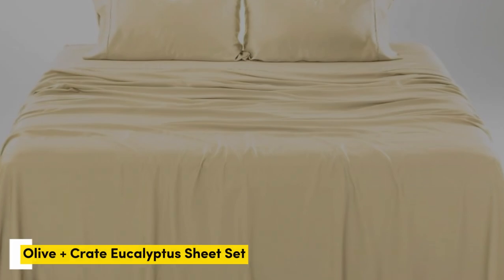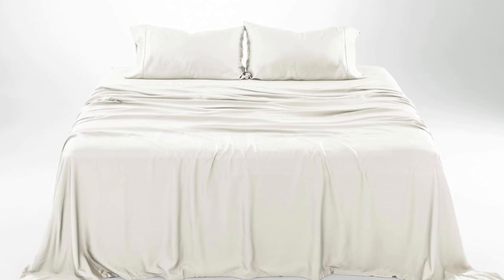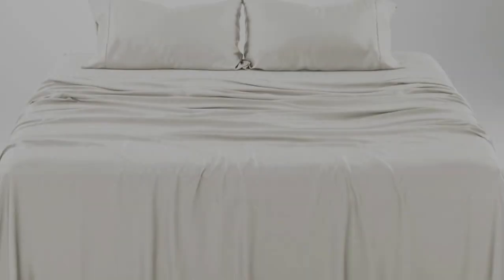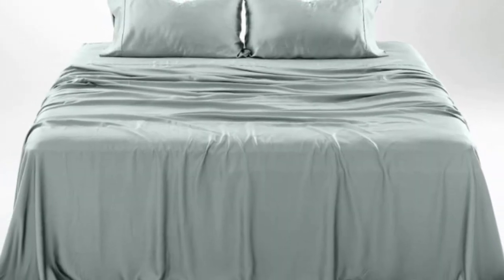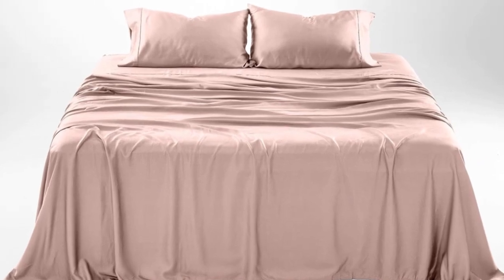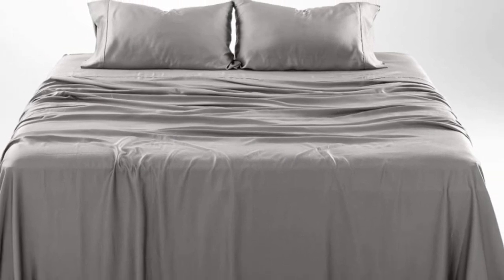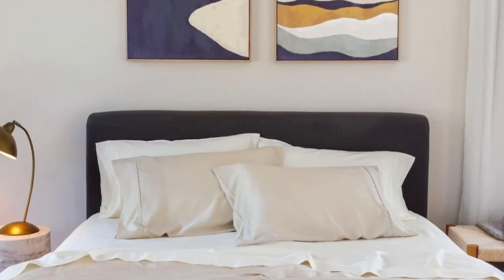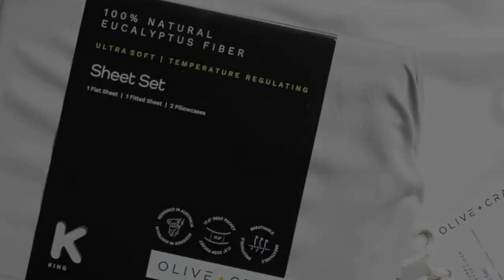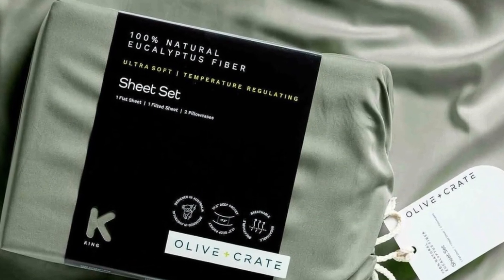Number 5. What we like: gets softer with each wash, luxurious silky feel, strong cooling factor. What we don't like: slight wear and tear with regular use. The softness, cooling capabilities, and design-forward look of the Olive Plus Crate cooling eucalyptus sheets earn them a perfect rating across the board in our lab testing, as well as the top slot on our list. The fabric feels silky but not slippery, and luxuriously soft. We loved lying on the sheets in our testing and raved about their smooth texture. We especially appreciate the design-forward color options and reasonable price for this pick, which only gets softer with each wash.